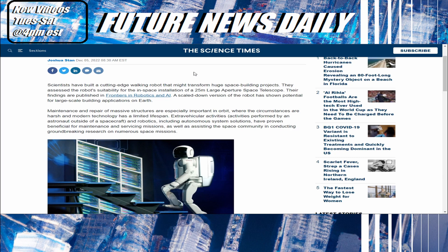They assessed the robot's suitability for the in-space installation of a 25-meter large-aperture space telescope — that is a huge telescope. Their findings are published in Frontiers in Robots and AI. A scaled-down version of the robot has shown potential for large-scale building applications on Earth. Maintenance and repair of massive structures are especially important in orbit, where the circumstances are harsh and modern technology has a limited lifespan. Extravehicular activities and robotics, including autonomous system solutions, have proven beneficial for maintenance and servicing missions.